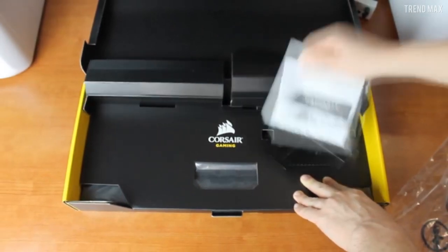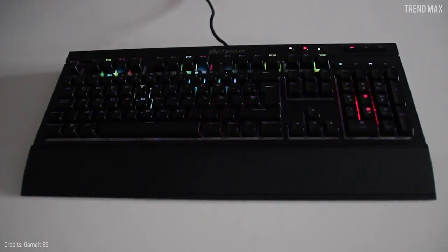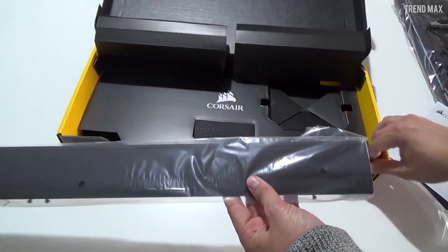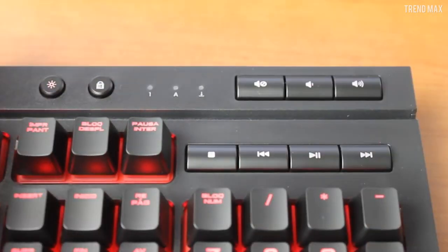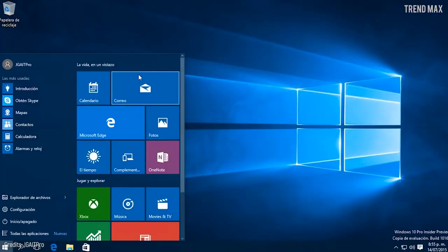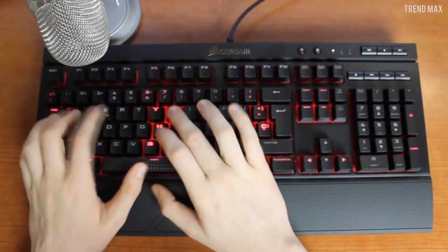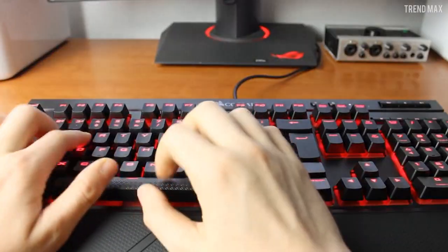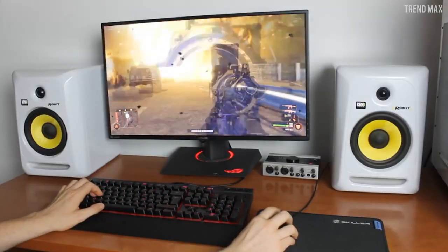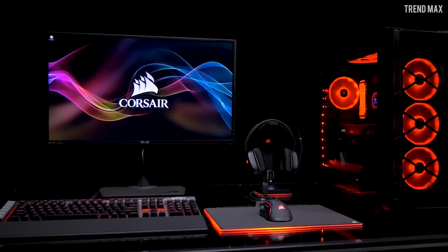Its Corsair utility engine software allows you to customize keyboard lighting with useful default templates or profiles that you can create yourself. For more comfort, it includes a wrist rest, volume and playback controls, and a very handy button to disable the Windows key and thus prevent the start menu from being accidentally activated, making you lose your mind during the game. The Corsair K68 RGB is a high-end mechanical keyboard and has a good gaming performance. You can find it from $120.